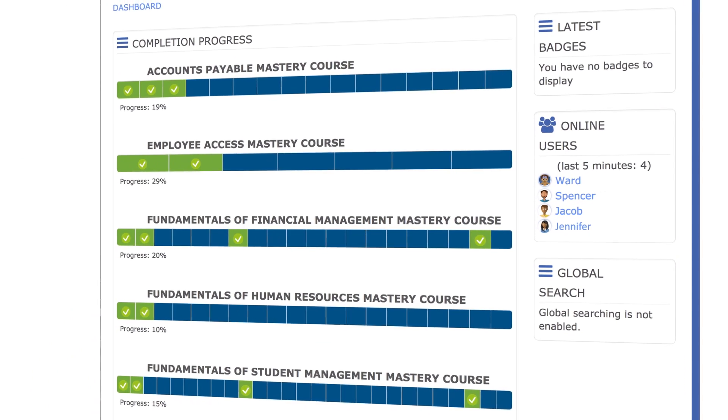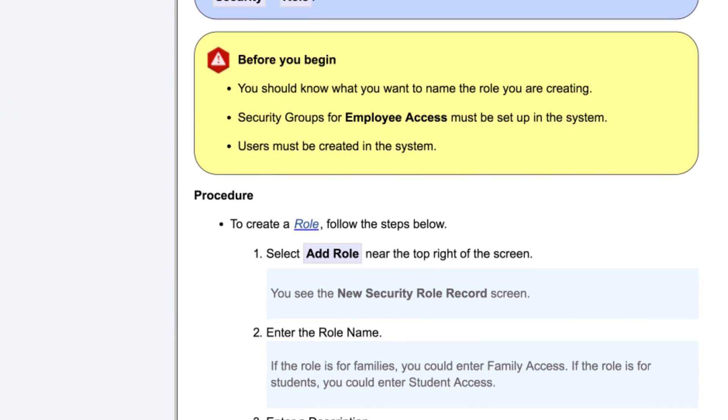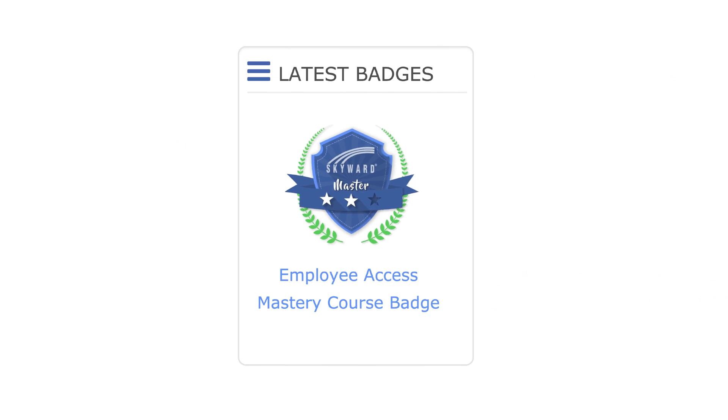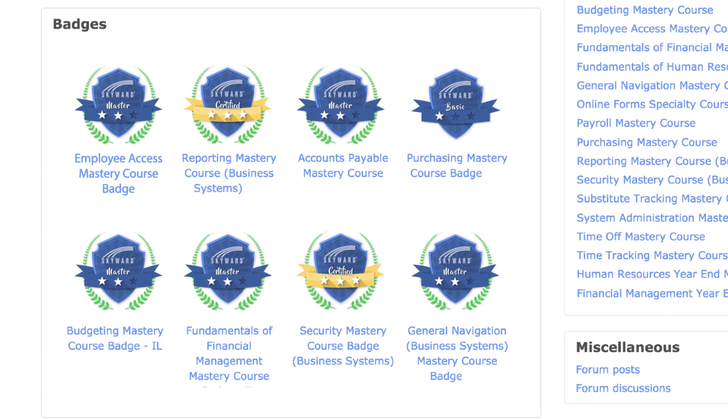The Professional Development Center is the ultimate resource for just-in-time refresher courses, advanced mastery lessons, and even certification as a Skyward expert in specific areas of the software. By now, you should be aware of what the PDC is and how you can access its courses. If you feel like you're ready to pursue some new badges, talk to your administrator or PDC coordinator.